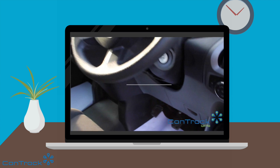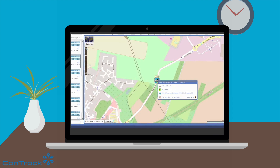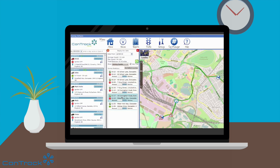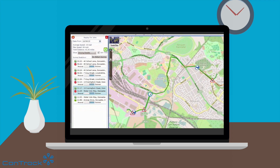CanTrack GPS is the latest generation of plug-and-play tracking system with software to match. It takes all this data and presents it to you in a very simple way, showing you what you need and when you need it.